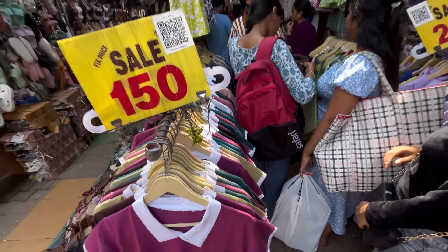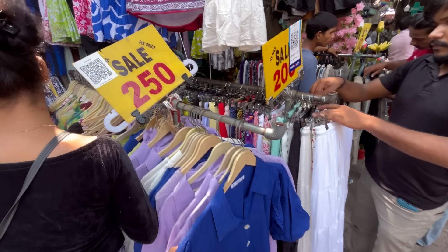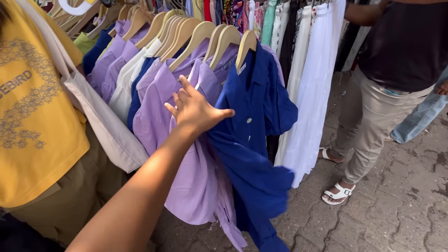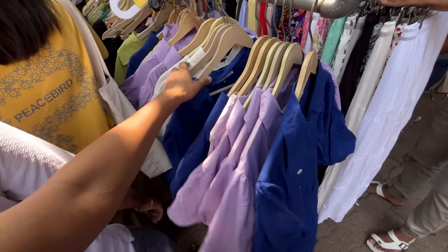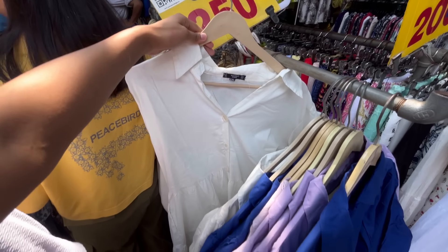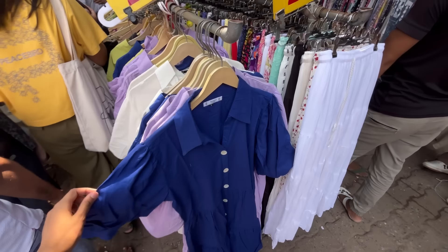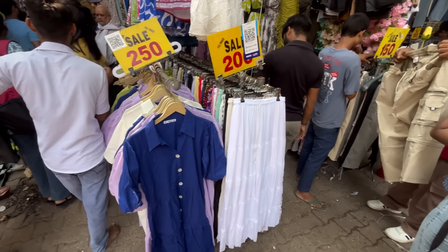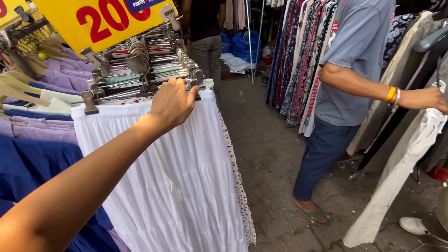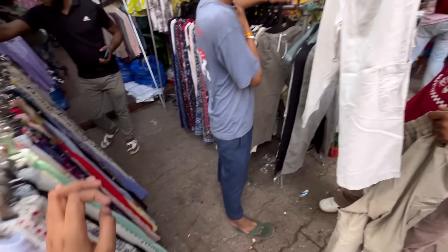You can get a lot of cotton dresses at shop number 12. You can get a lot of pastel colors. They are wearing summer items, and according to summer, if you go in summer season, you can get a lot of collection. If you want to shop in summers, you will get the best deals, because summer collection will get a lot of discount. If you want to bargain, you will get a lot of discount.